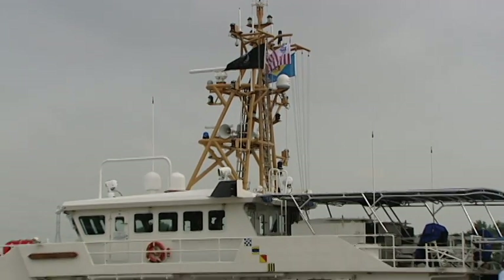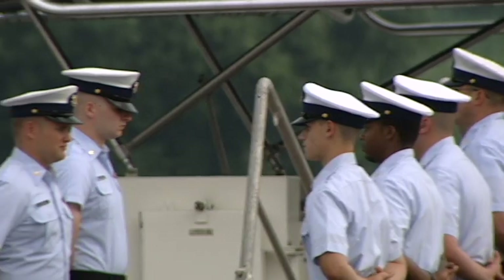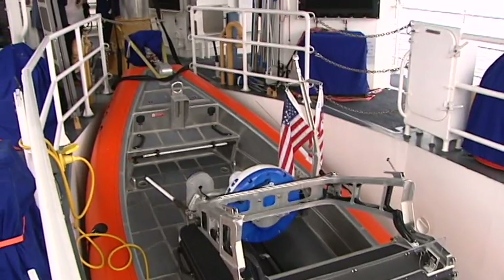The Coast Guard Cutter Roland Fritsch is the first cutter of its kind to be based outside the Caribbean. With a crew of more than 20, the Cape May-based patrol boat is responsible for search and rescue missions as well as intercepting smugglers.